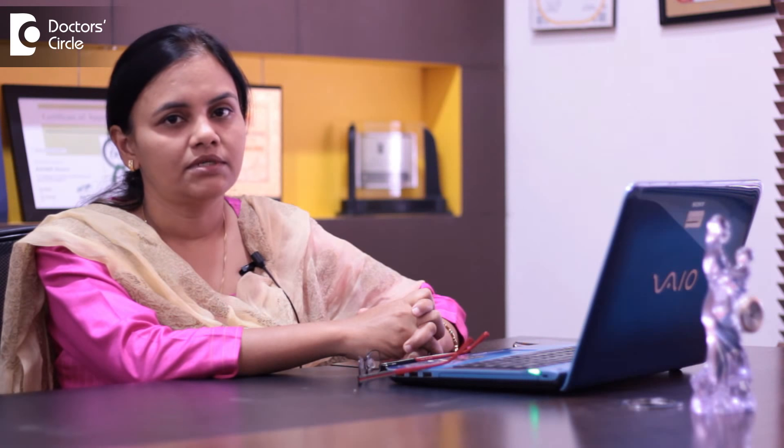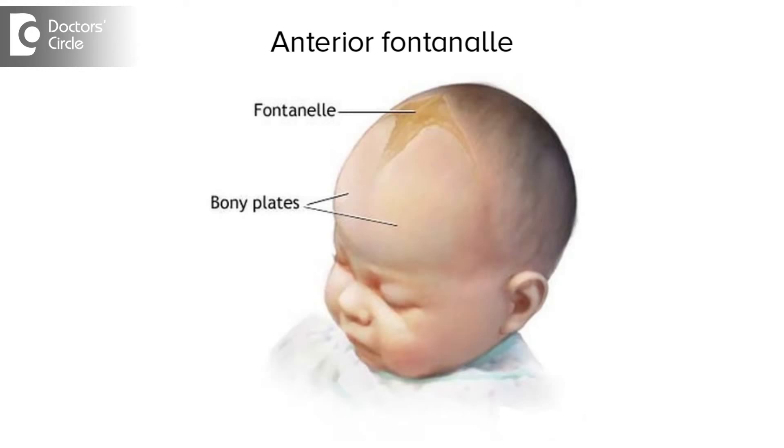The early signs of vitamin D deficiency can be delayed teeth eruptions, muscle weakness, or a little floppy infant. It can also present as delayed closure of the anterior fontanelle, increased respiratory infections, and increased sweating in the child.